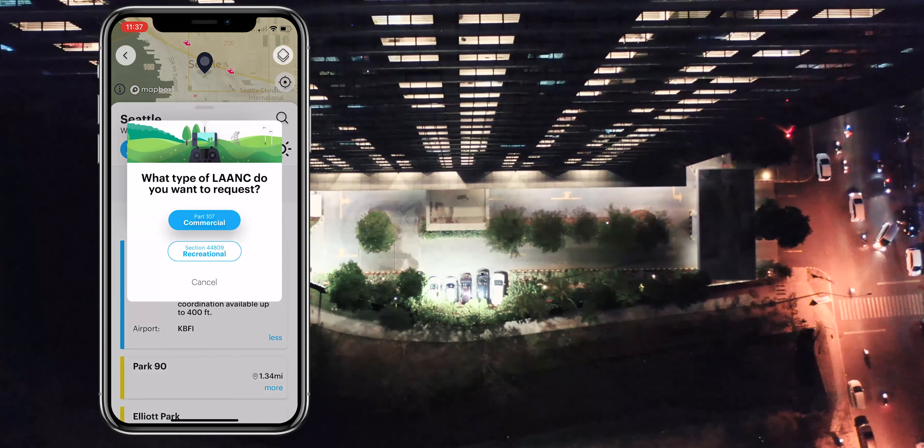The video seen here shows an example of how to easily apply for a LAANC authorization for night operations on the Aloft app.